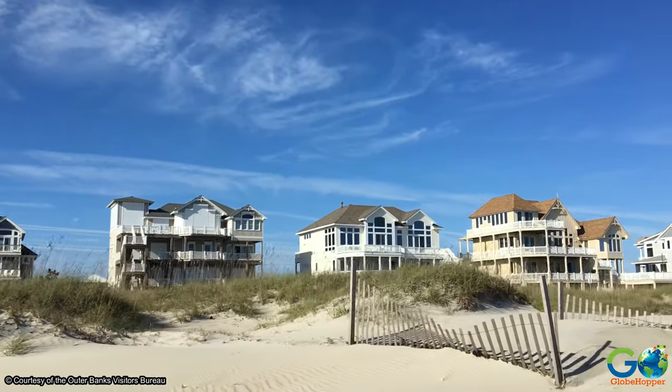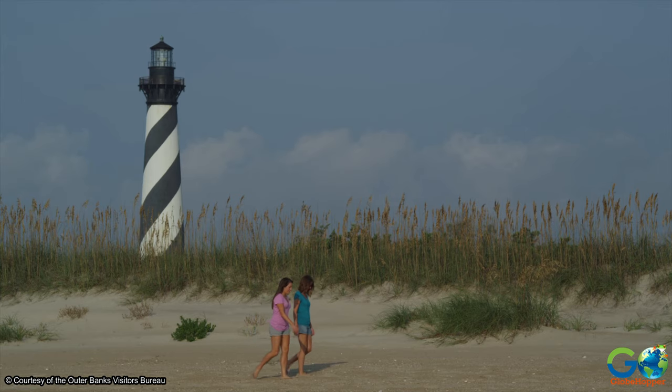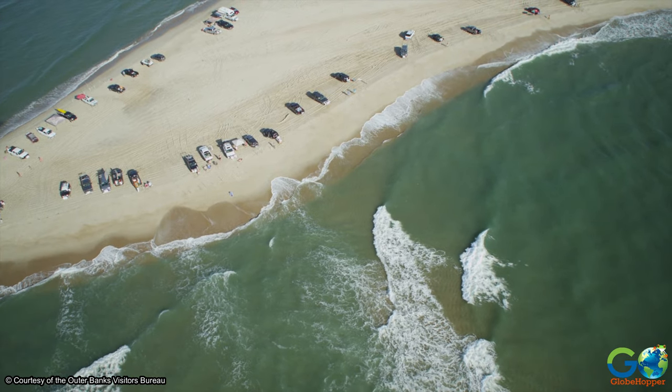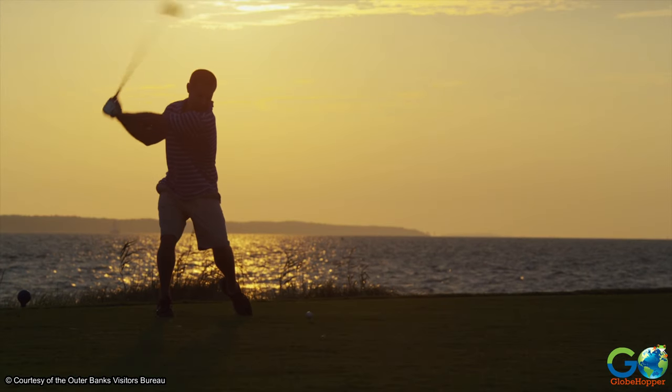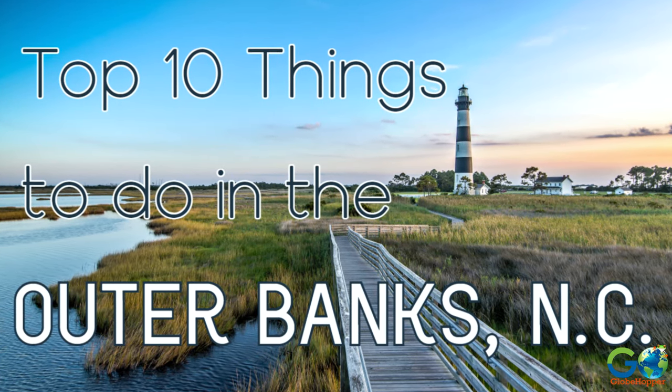The Outer Banks offers relaxation and adventure for visitors, and includes an abundance of activities and attractions. Naturally, the sprawling beaches are the focal point for most vacationers, but there is so much more to explore. Here are our top 10 picks for things to see and do.